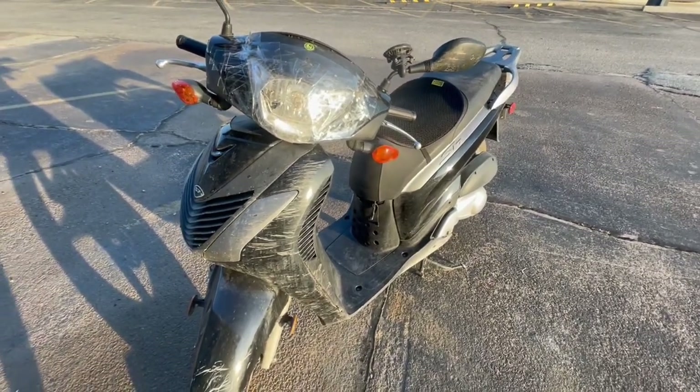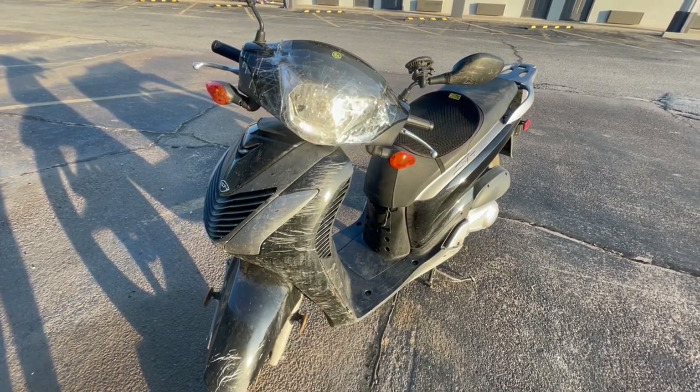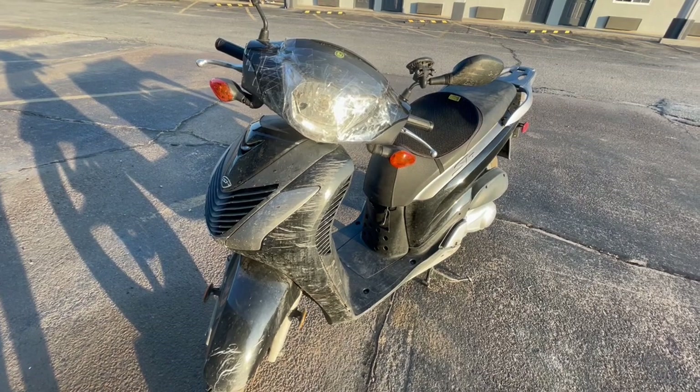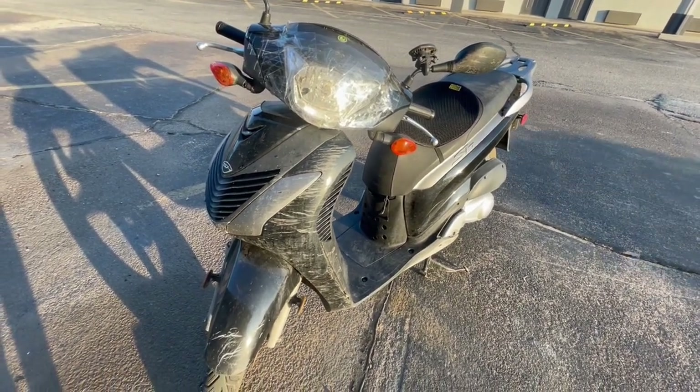Here's the Honda SH 150, the Cannonball bike — the 2023 Cannonball scooter. Let's do a quick update. Today is the end of day five already.